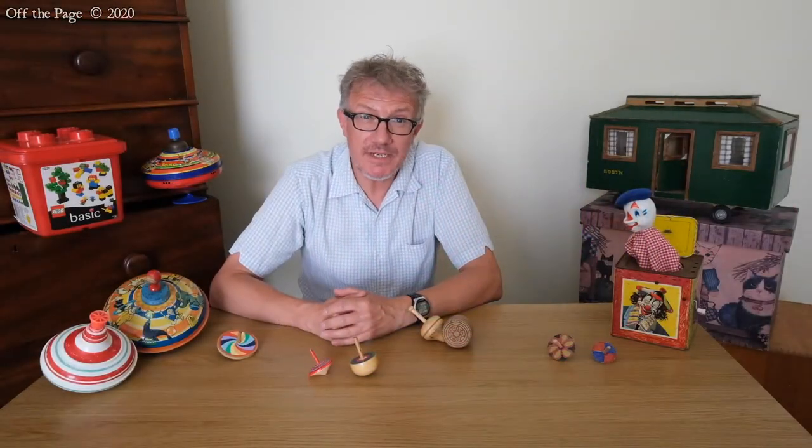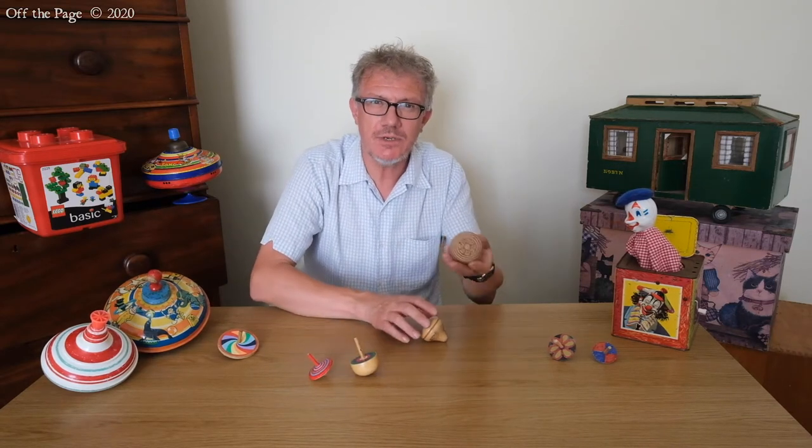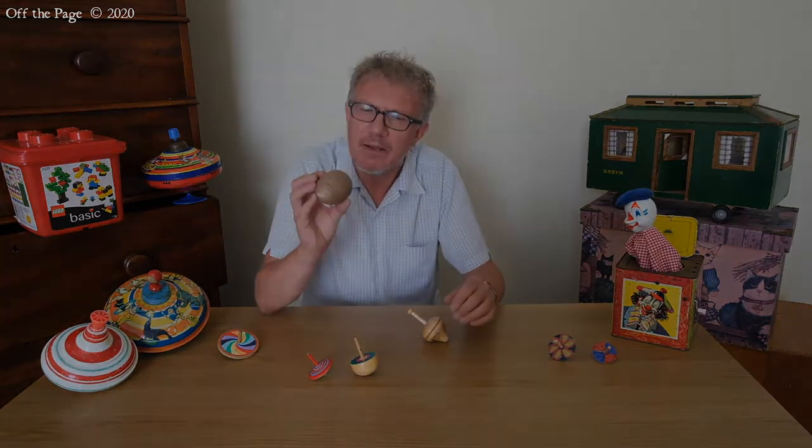Spinning tops are some of the oldest toys ever to have been found. 6,000 years ago children played with spinning tops like this, made out of clay.